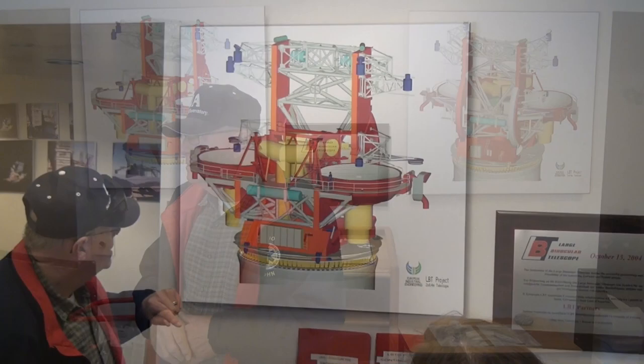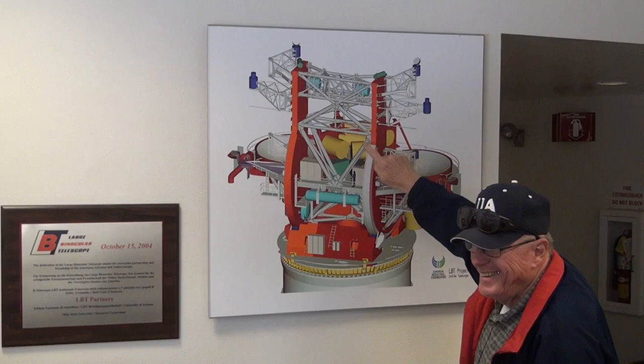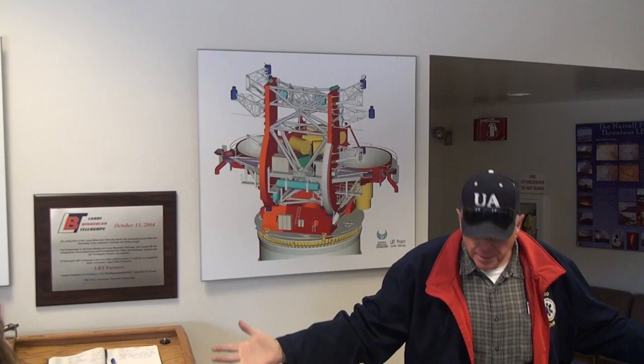So the telescope is like a giant rocking chair. Here you see the rocking arm here. Here's another one, and our friends in European industrial engineering forgot to paint this silver here, like this one. So we need to send this back and get it fixed. This is supposed to be silver — so you have two rocking chairs, and you've got two 8.4 meter diameter mirrors.